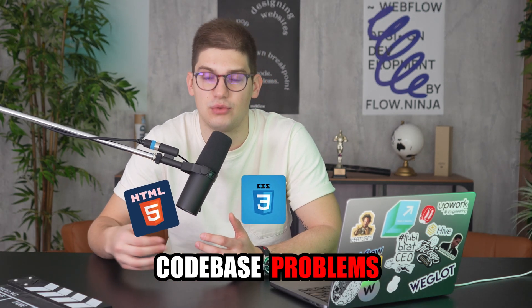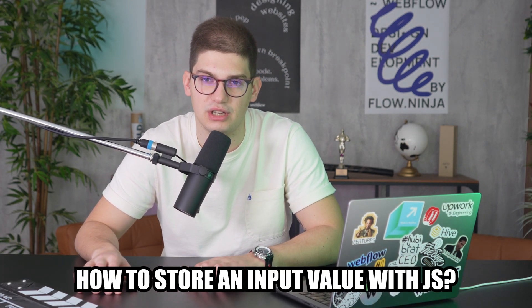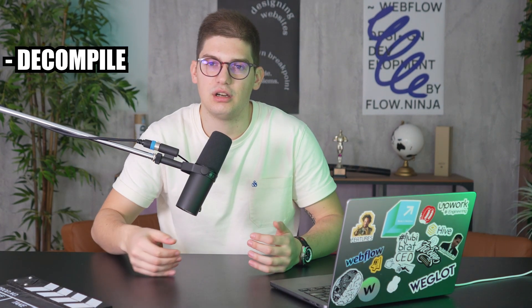The moment I removed 'Webflow' from my queries and started searching for actual code-based problems — HTML, CSS, and more importantly JS — that's when I was able to learn the most. My search queries became things like: 'How to get an input value with JS,' 'how to store an input value with JS,' 'how to do math with JS.' For a complex ROI calculator, I could go step by step, decompose the whole thing, write everything, and learn more JS in the meantime. My JS wasn't pretty — professional developers would probably cringe — but it allowed me to start learning and explore what's possible in Webflow.